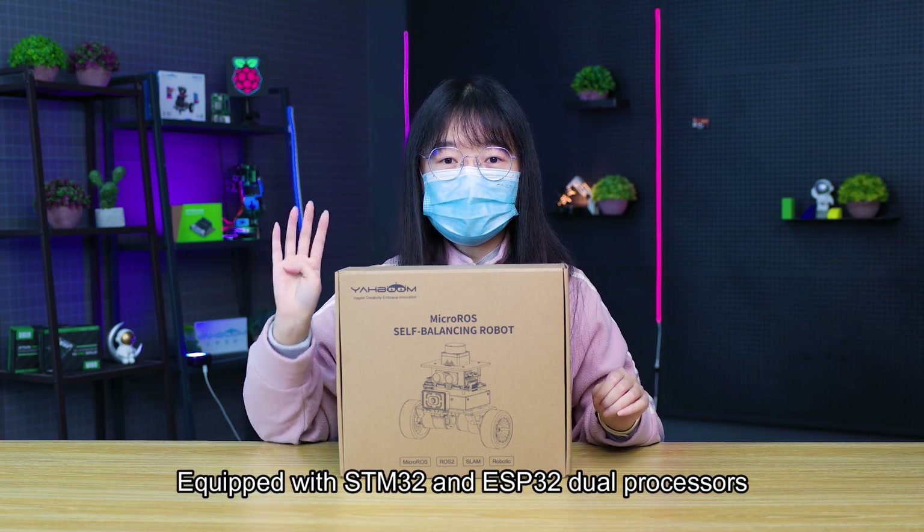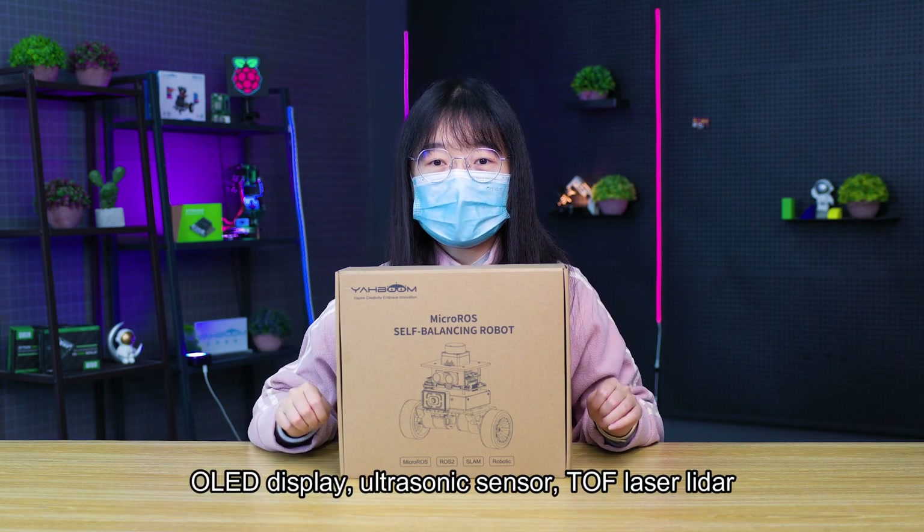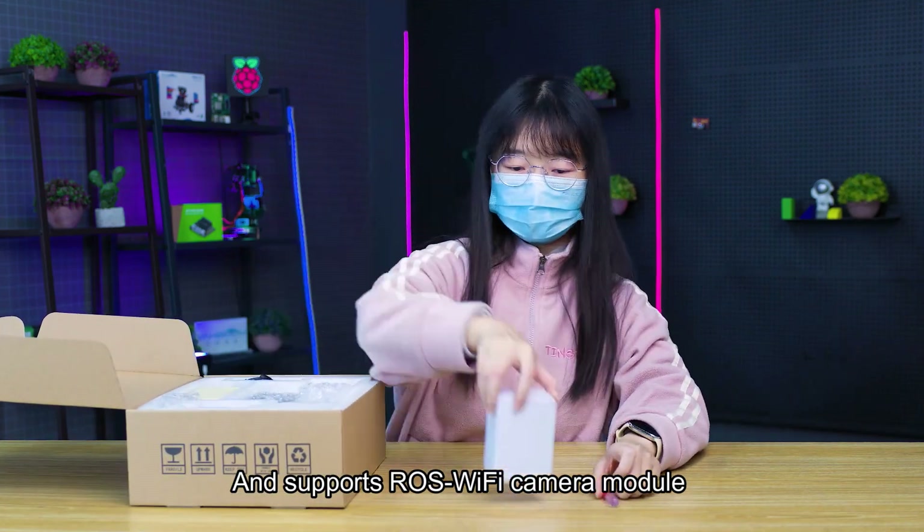Equipped with STM32 and ESP32 dual processors, an OLED display, ultrasonic sensor, TOF laser LiDAR, and supports a ROS Wi-Fi camera module.